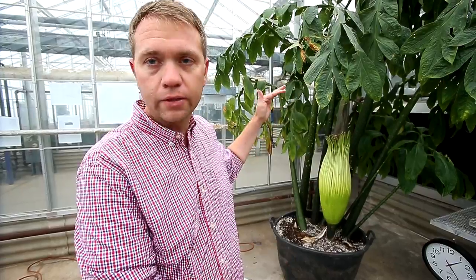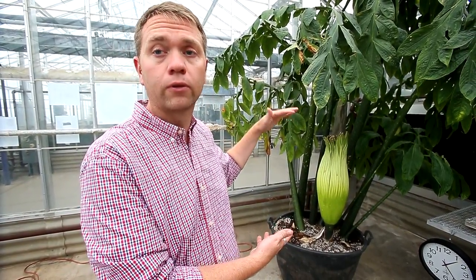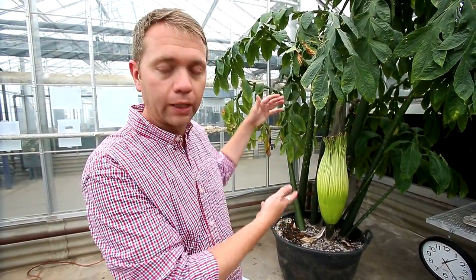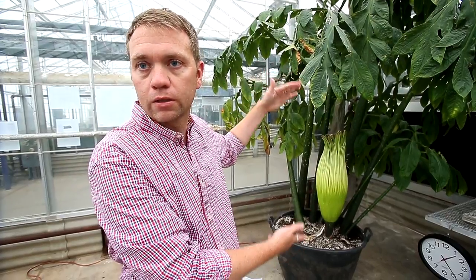Two things make it so rare: one is the longevity — the time it takes for this to flower — and two is the size. This plant will produce the largest inflorescence in the world. This specimen itself is certainly not the largest one, but the plant can produce up to 15 feet in height.